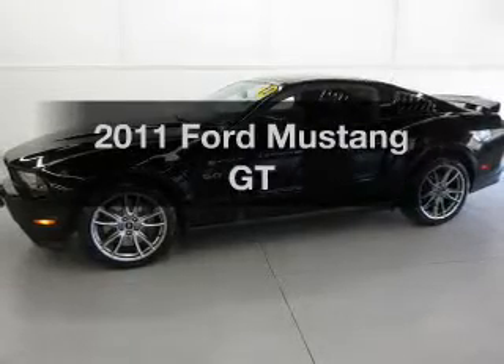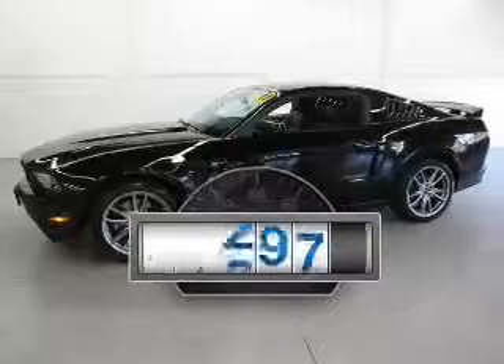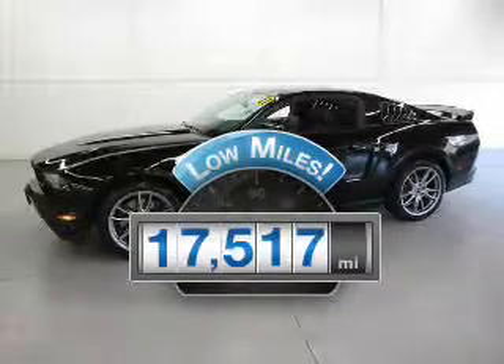Get noticed in this 2011 Ford Mustang. This is the set of wheels you've been looking for. With low miles, this automobile will take you far and get you where you want to go.